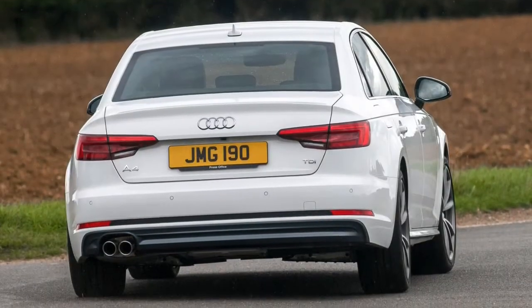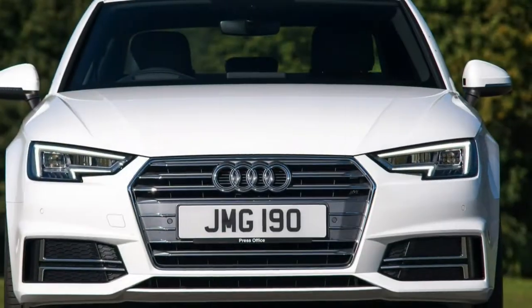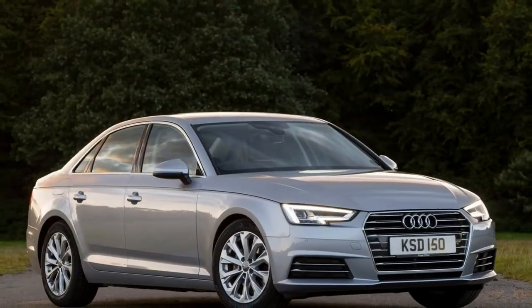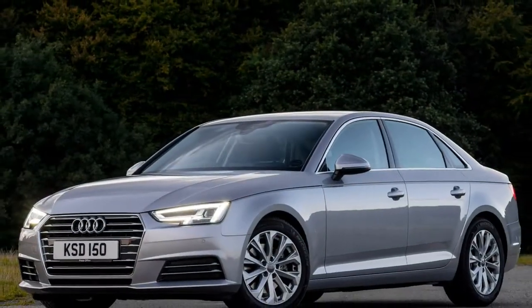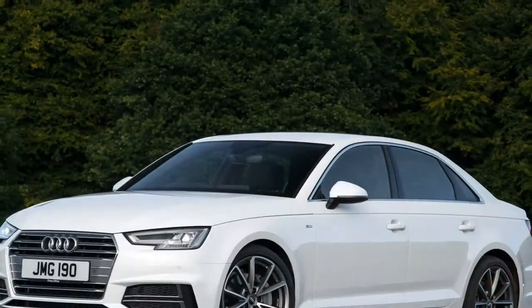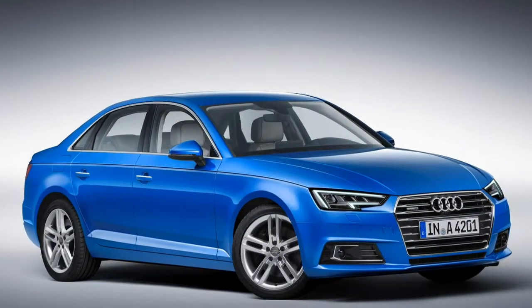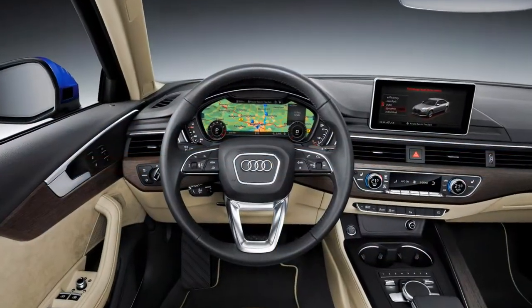Ride quality is a highlight, especially with adaptive dampers. The A4's comfort levels are very good on standard suspension, rising to excellent with the optional adaptive damping system. It even manages to carry off larger wheels without major issue, generally dealing with lumps and bumps in the road with ease. Wind noise is equally impressive — the saloon's drag coefficient is just Cd 0.23, and the firm claims the cabin now betters the A8 luxury saloon for serenity on the move. All our test examples were also fitted with optional double glazing.